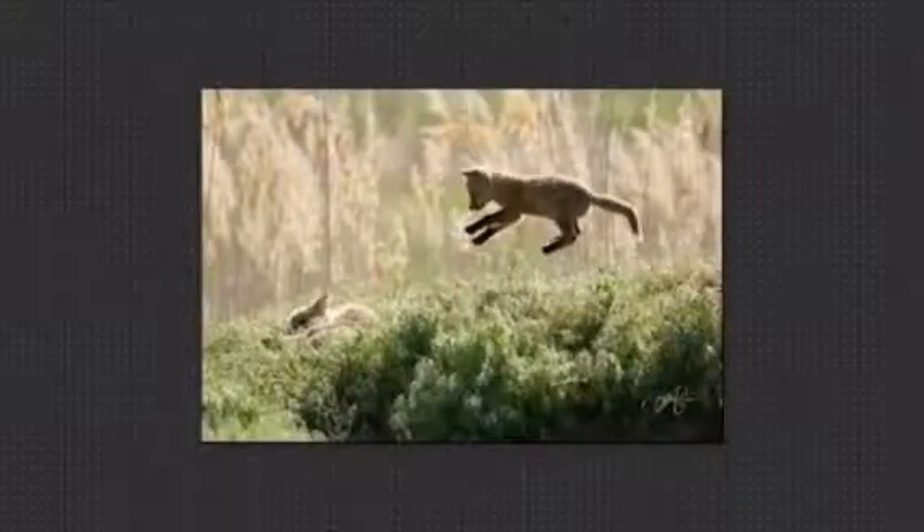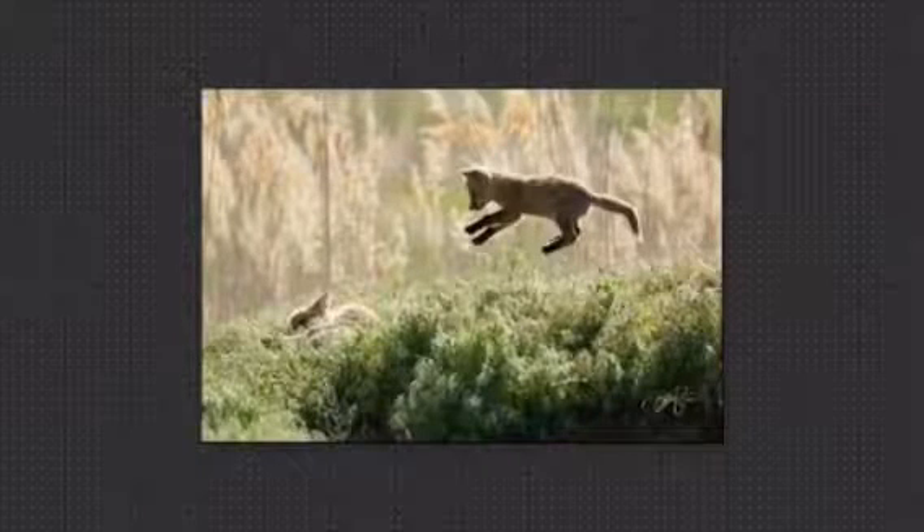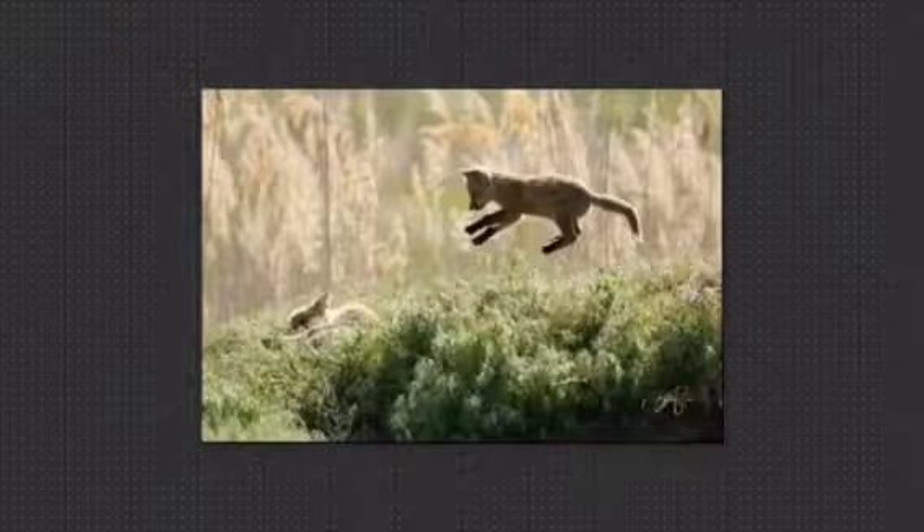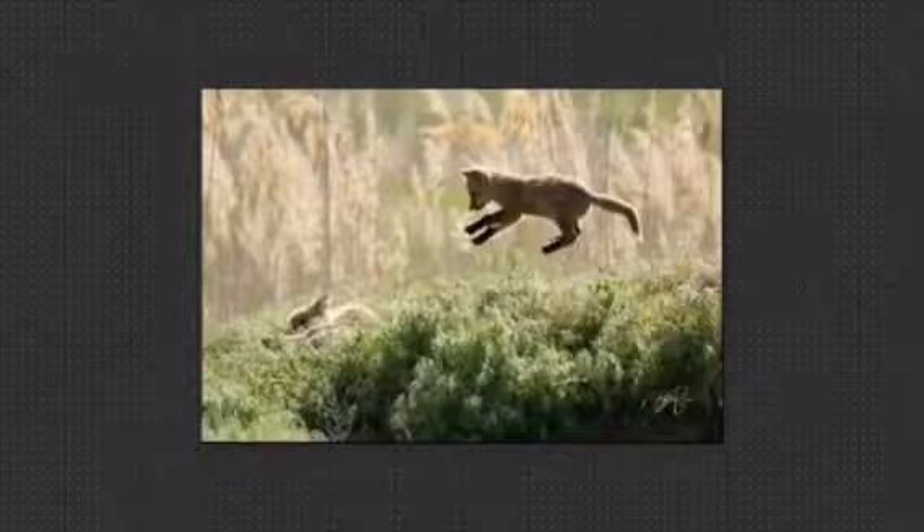My animal's adaptations are their fur can keep them warm in the winter, and they can run very fast and jump really high.